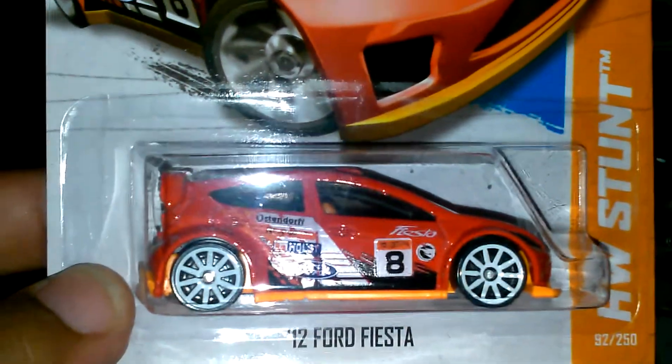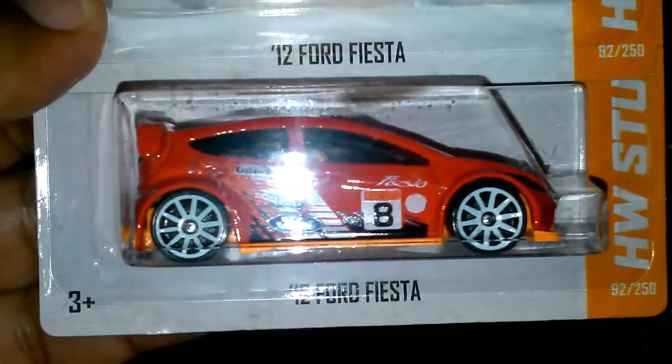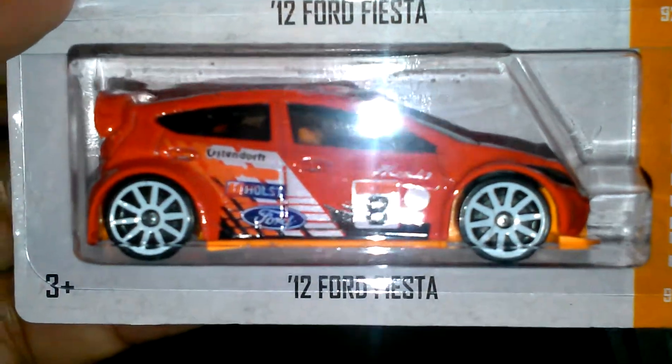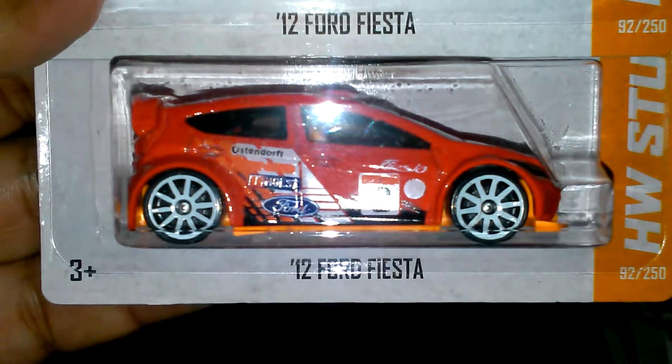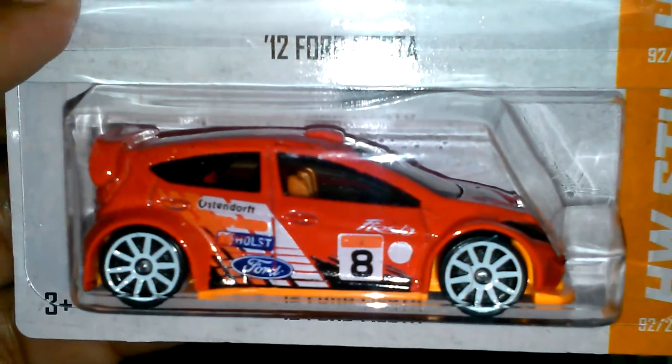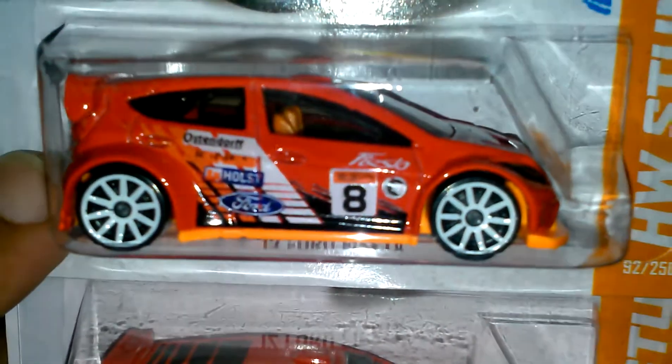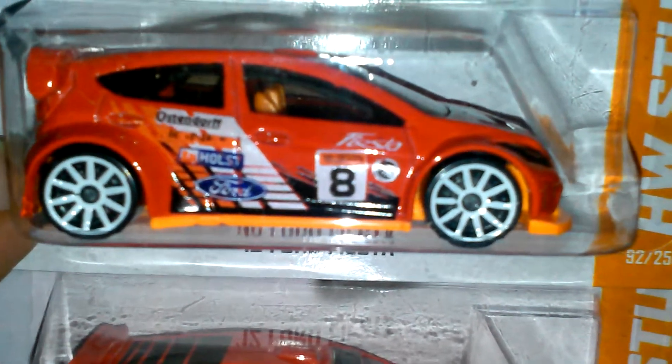I found these two treasure hunts — the Ford Fiesta. Let me know if y'all see the difference. This one has a flame, and this one doesn't — it's got a white circle, no flame, and it's also missing the Hot Wheels logo on top of the eight.